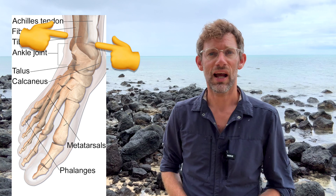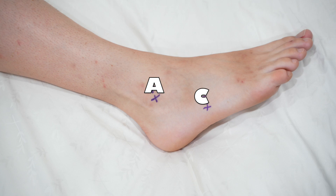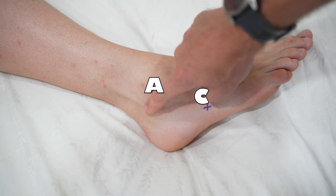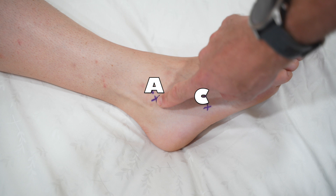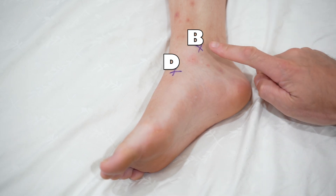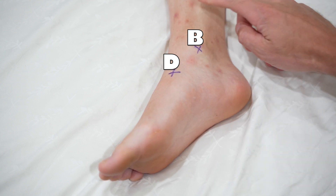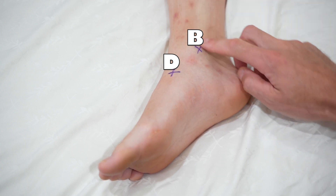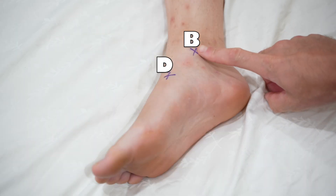We're going to assess the tibia and the fibula, and also the fifth metatarsal and the navicular bone of the foot. Starting on the outside of the ankle in the malleolar zone, we look for bony tenderness on the posterior edge of the distal fibula, going up the leg about six centimetres from the ankle. Then, coming back down, is there focal bony tenderness at the tip of the lateral malleolus? In the Ottawa ankle rules, this is labelled point A. We then look for similar tenderness on the opposite side, palpating the posterior six centimetres of the tibia up the inside of the ankle, and then pressing over the medial malleolus — labelled point B.